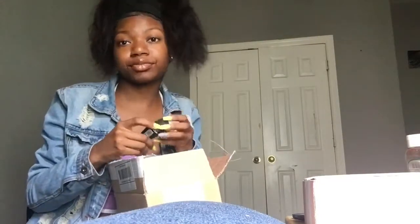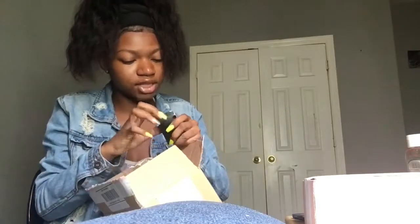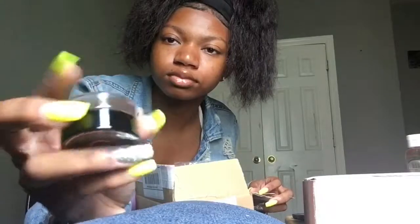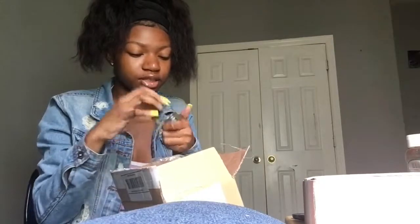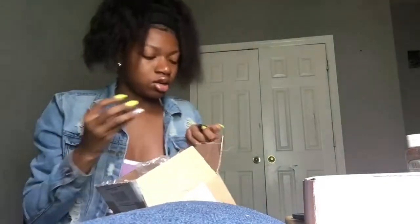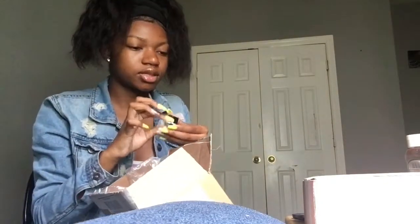These nails — if I break my nail on this video, y'all are paying for it. I'm about to rip this box, I don't want to rip it. Oh, this is what it looks like. And this is in the shade dark brown. Hopefully that's the right shade for me.